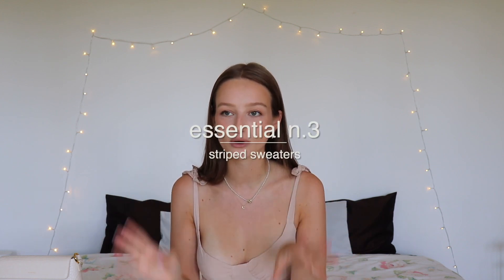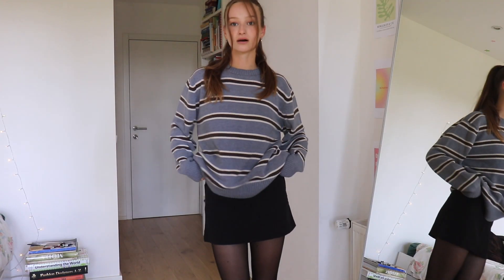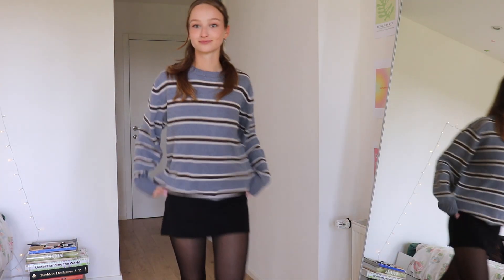I've been seeing striped sweaters all over Pinterest, Instagram — everywhere. Black and white stripes are huge. I don't personally own a black and white striped sweater, but I found this one on my latest thrift-with-me trip — make sure to watch that video. It's a little funkier than the typical black and white stripes, and I feel like this is going to be my go-to fall sweater.